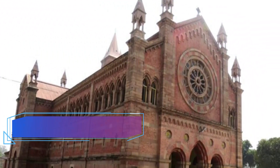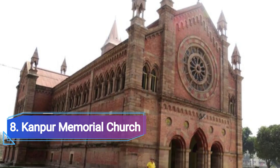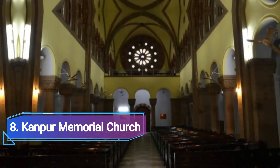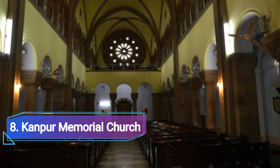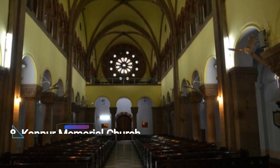Number 8: Kanpur Memorial Church, Kanpur. Dedicated to the British people who died during the siege of Kanpur, one of the worst episodes of the 1857 revolution, the Kanpur Memorial Church was built in 1875.